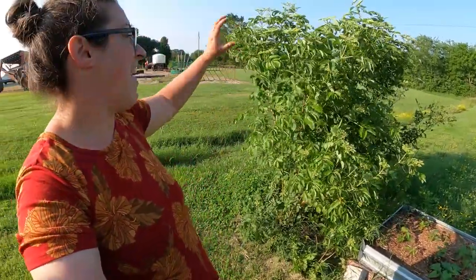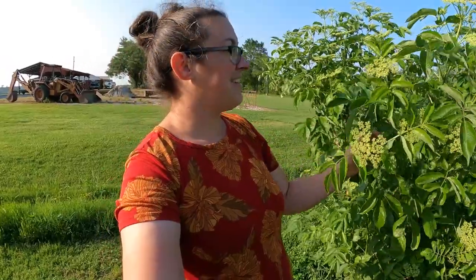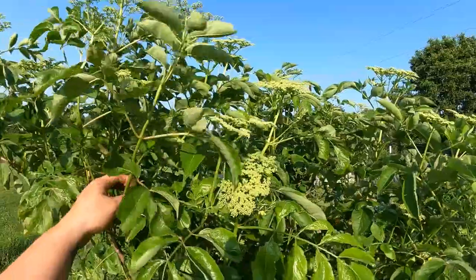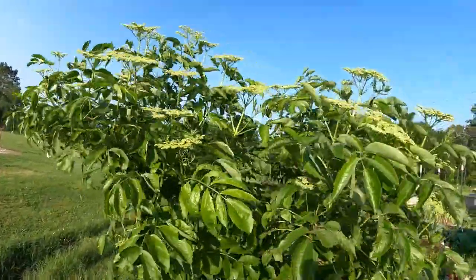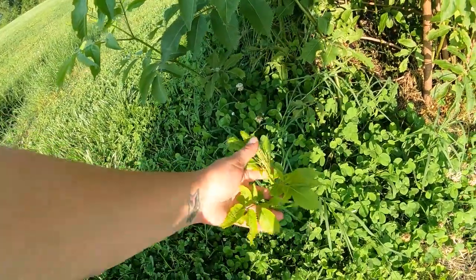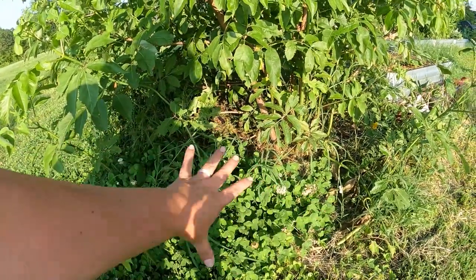One section I neglected to show last week is this little back section. We've got our sweet potatoes down here and one of our huge elderberry trees. This is the biggest elderberry plant we have — we have nine of them. This one is going to be so gorgeous when it flowers; the bees are going to love it. This plant was about a foot tall in 2020 when I put it in, now it's 2023 and it's taller than me and exponentially bigger and very wide.